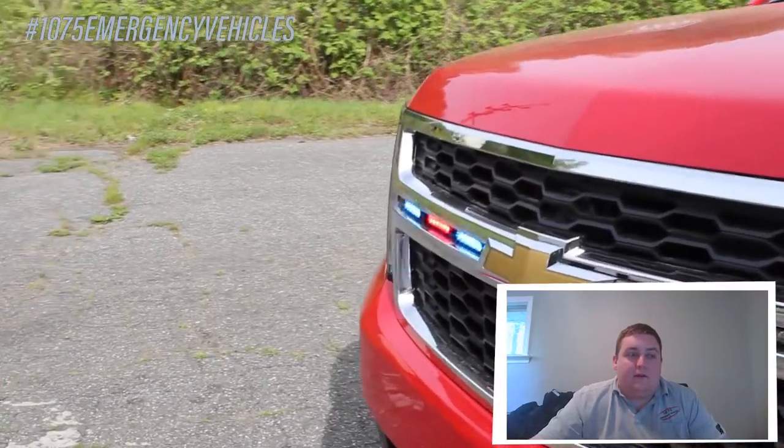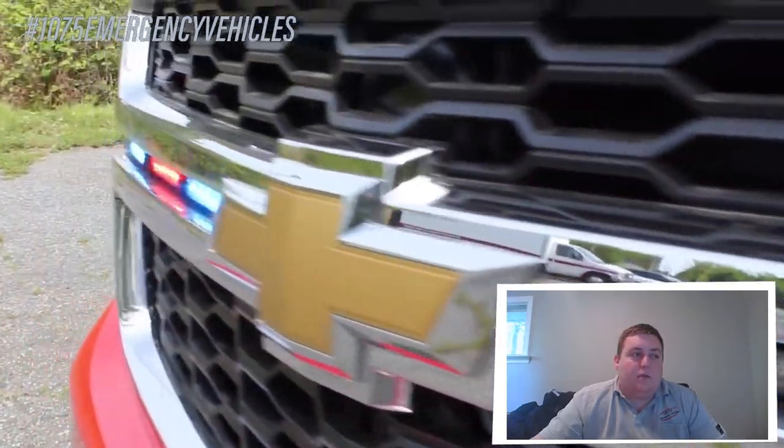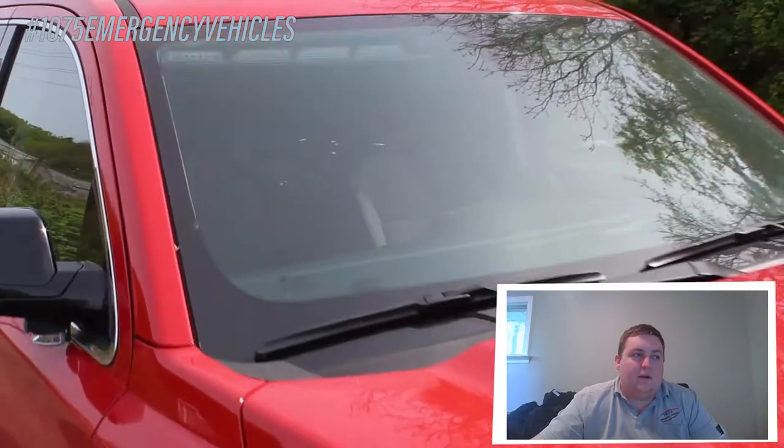In the front grille we have six SoundOff Signal M-Powers in tri-color with blue, red, and white. We also have the SoundOff Signal tri-color Enforce fog lights.